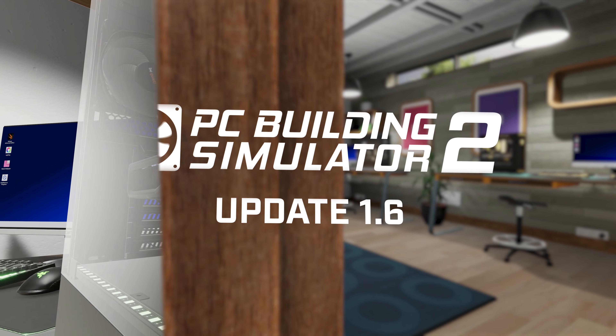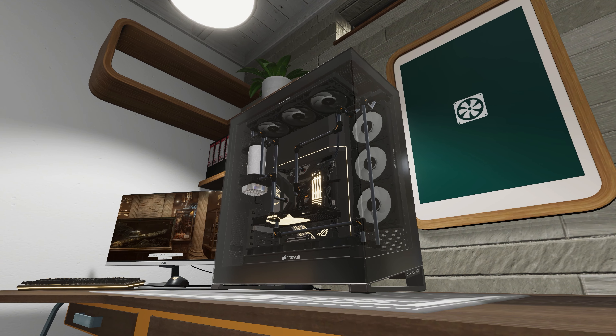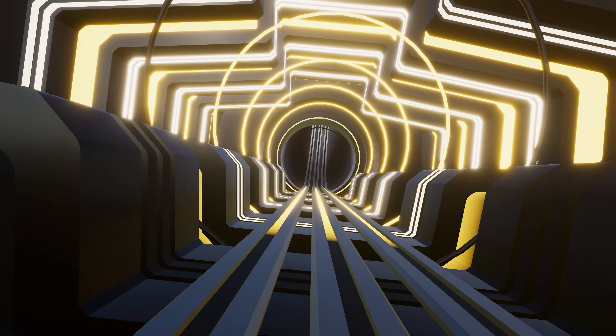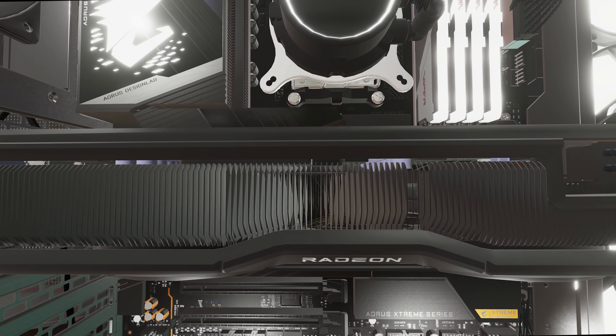Hello once again, PC Builders, and welcome to our sixth video update for all things PC Building Simulator 2. We're continuing from our previous content update with new parts, a new workshop theme, and a brand new feature that we just know you'll love. So, like always, let's get into it.